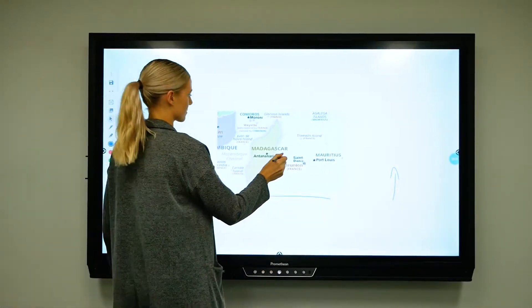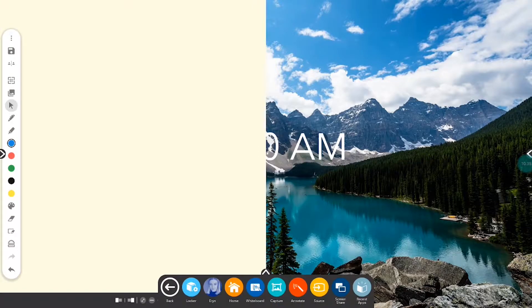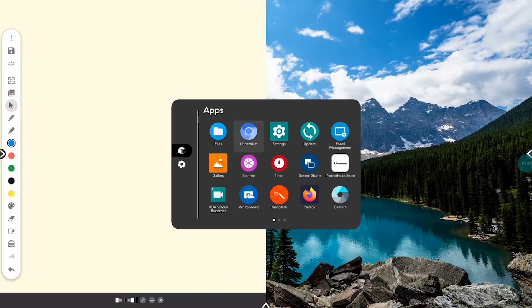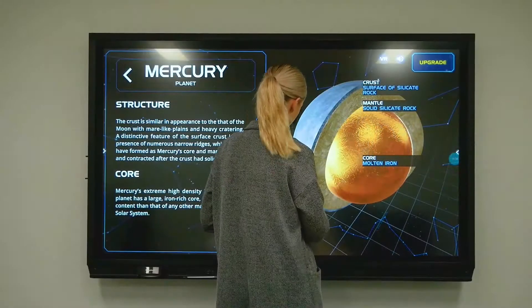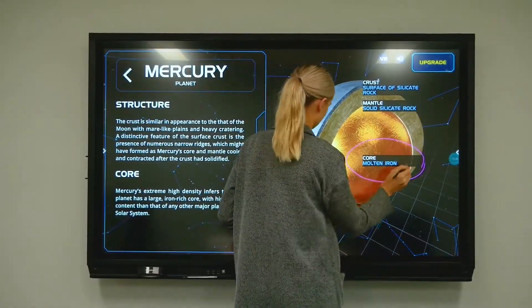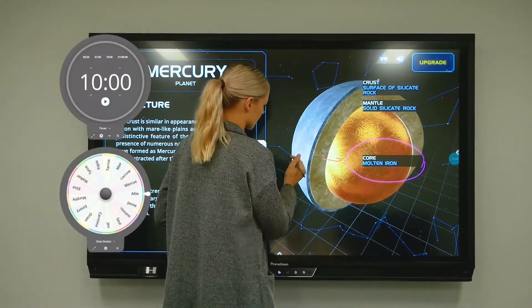You can also save and export to your drive, sharing files as you please. The new split screen mode allows you to half the screen and work from two applications at once. Annotate over any applications or connected device, or engage and create excitement with apps like the Timer and Spinner.